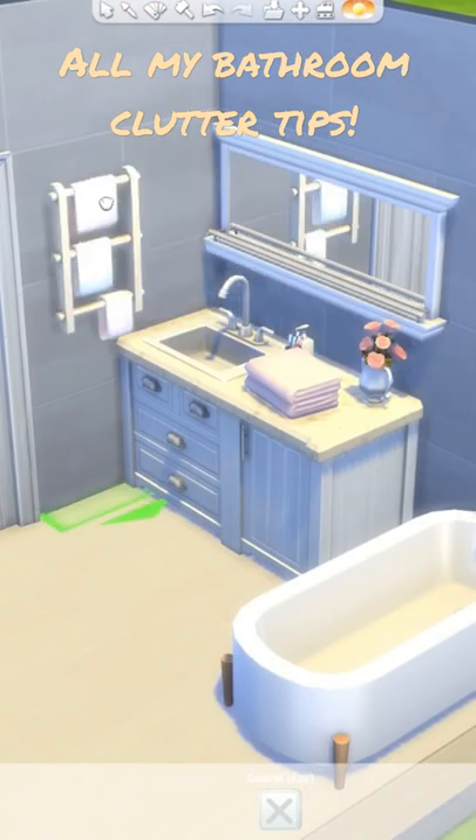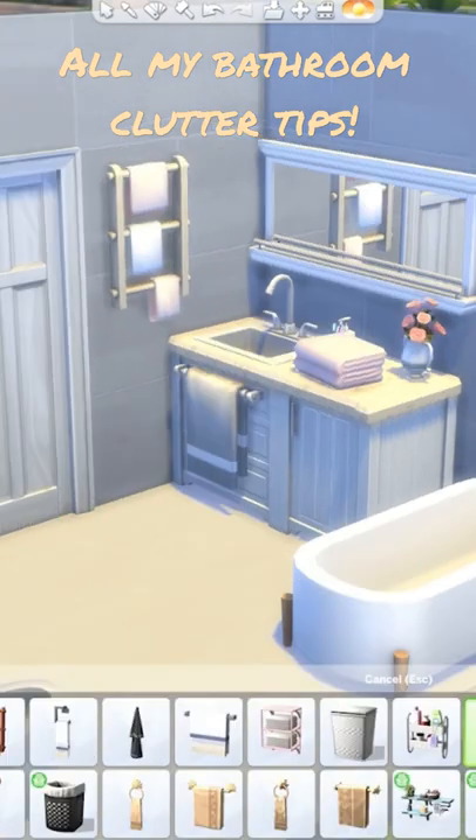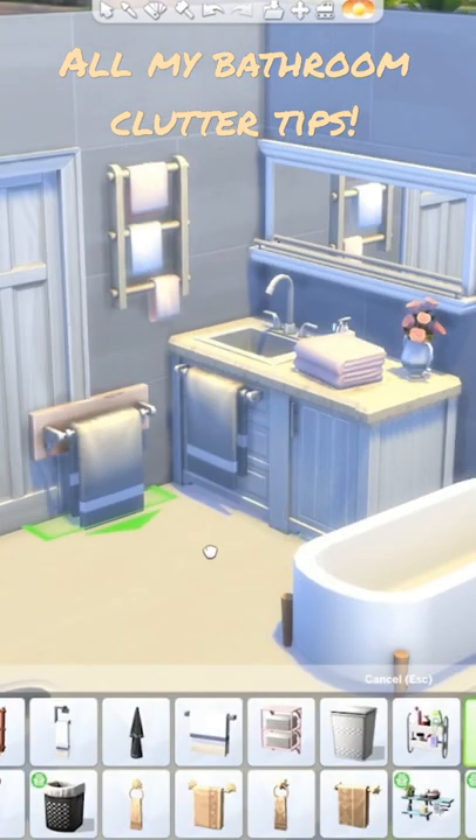Next, I add some towels. This one from Laundry Day is one of my favourites. Or I love alt-placing this base game one in front of the sink.